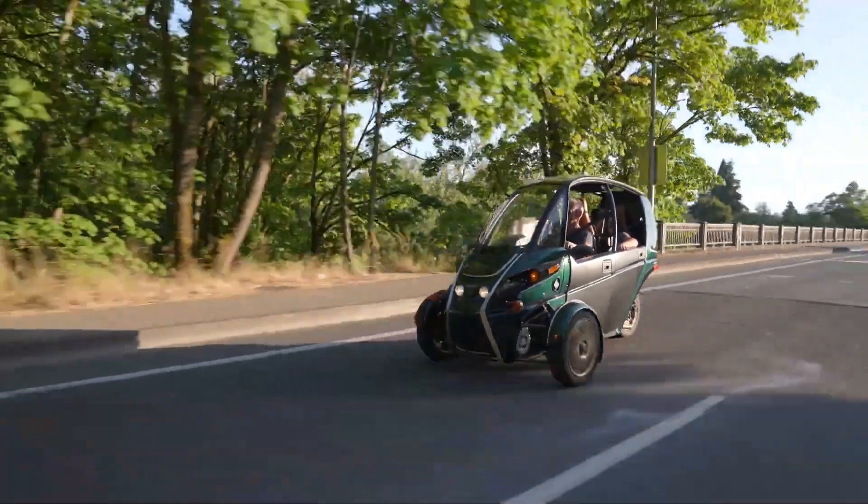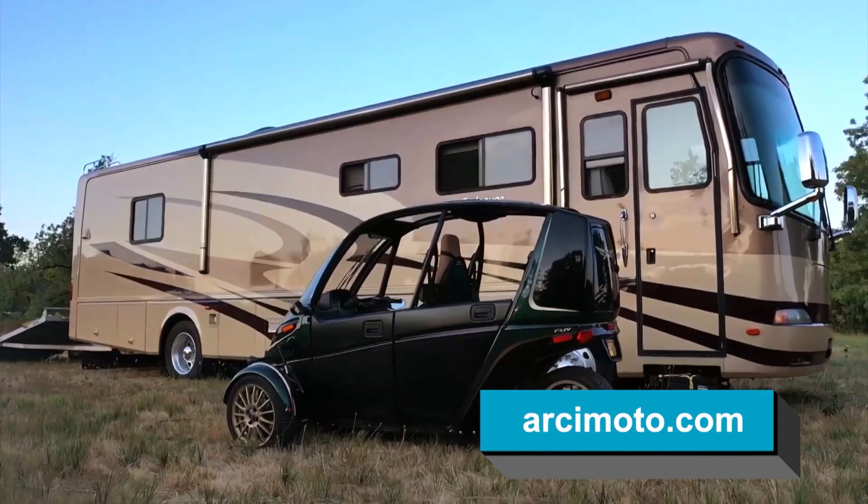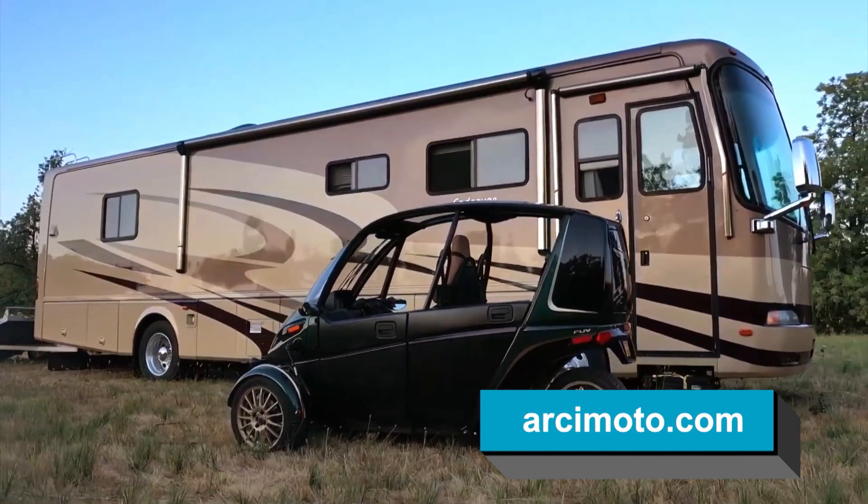Arcimoto is an American company and we're proud to build our products right here in Eugene, Oregon. From fabrication to final assembly, our products are distributed across America.